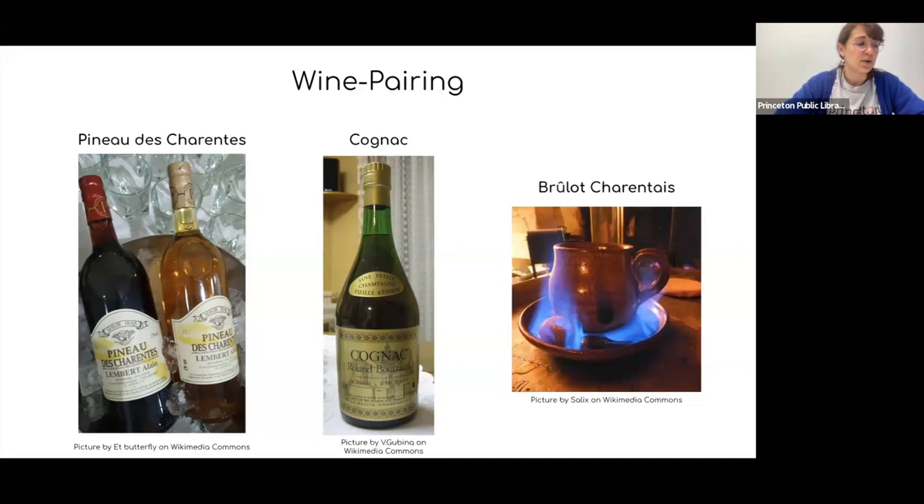As a digestive, you can have a tiny glass of cognac after your meal. Cognac is a kind of brandy produced in the Cognac area, about 100 kilometers east of the Île de Ré. It's produced with specific white grapes, distilled twice, and aged at least two years in oak barrels. Before going to bed, you can have a brûleau charentais — essentially a coffee flambéed with cognac in a stoneware cup. You place sugar cubes soaked with cognac on the cup's plate, light them, and the flame heats the coffee and gives it a special taste.